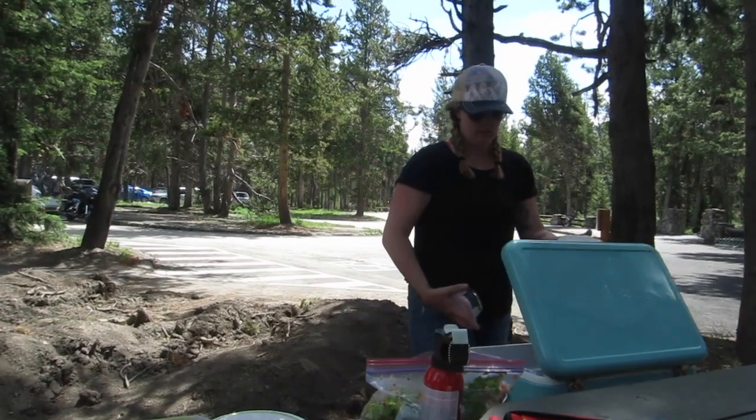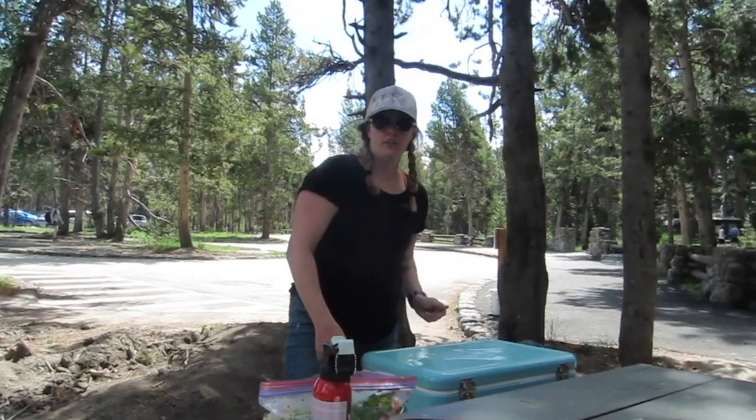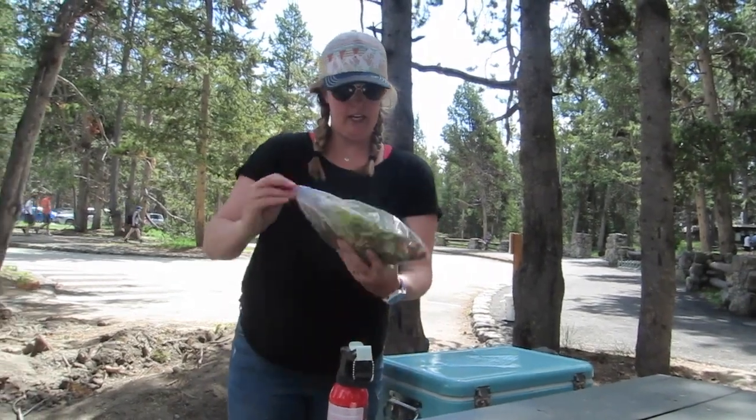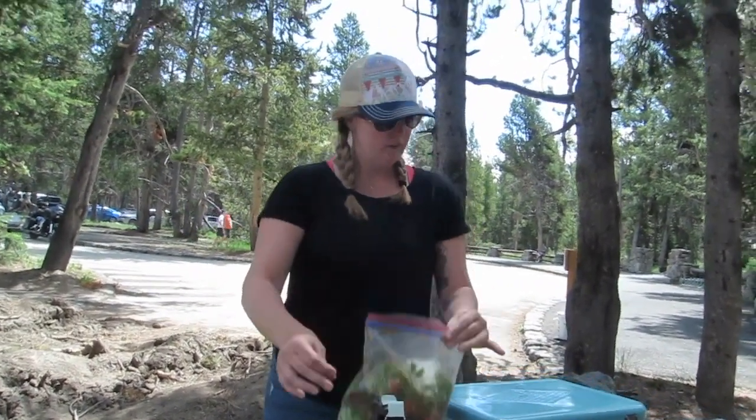It's lunchtime — we're at the Fishing Bridge visitor center in the picnic area. We just mixed up some taco salad and we're going to have lunch, and hopefully not see any bears.